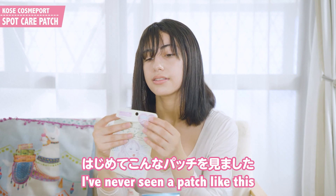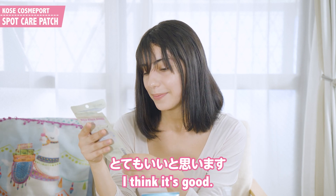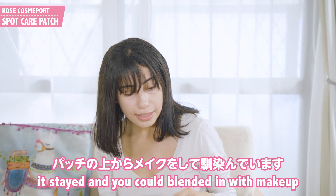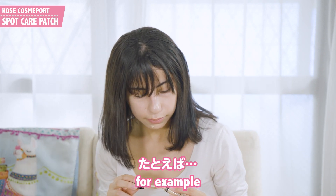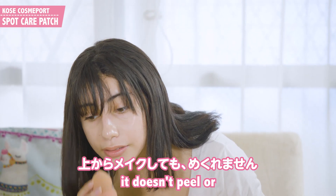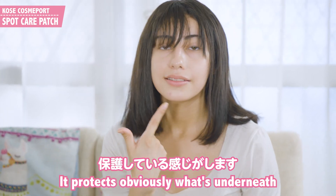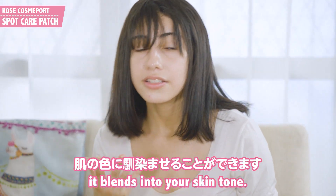I've never seen a patch like this with so many ingredients — I think it's good. I've been wearing this one overnight and it's stayed on. You could blend it in with makeup. It doesn't peel or anything like that. It protects what's underneath it and it blends into your skin tone.